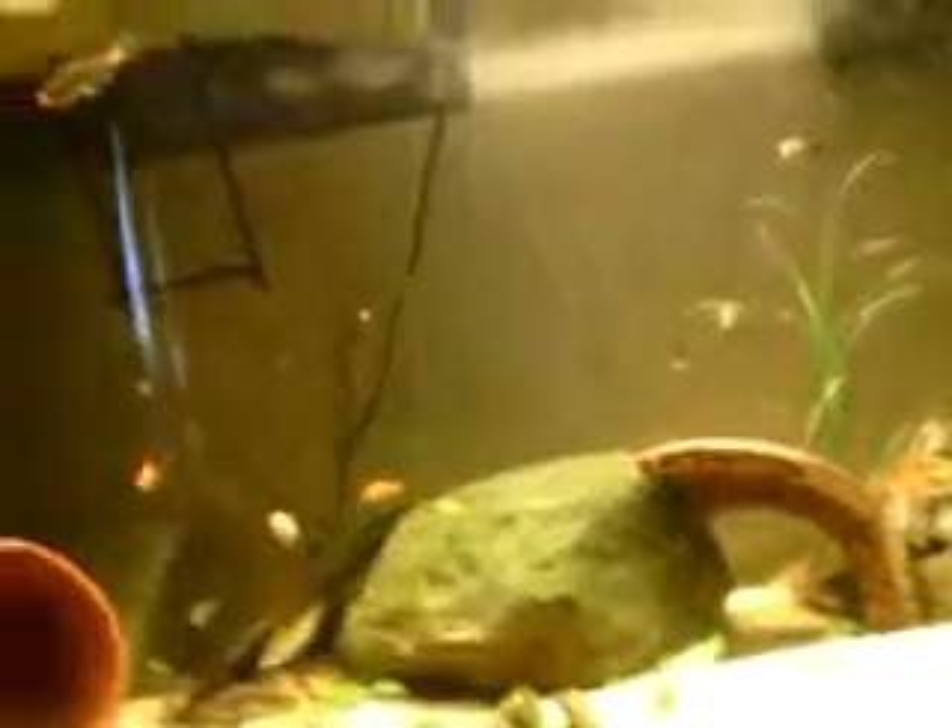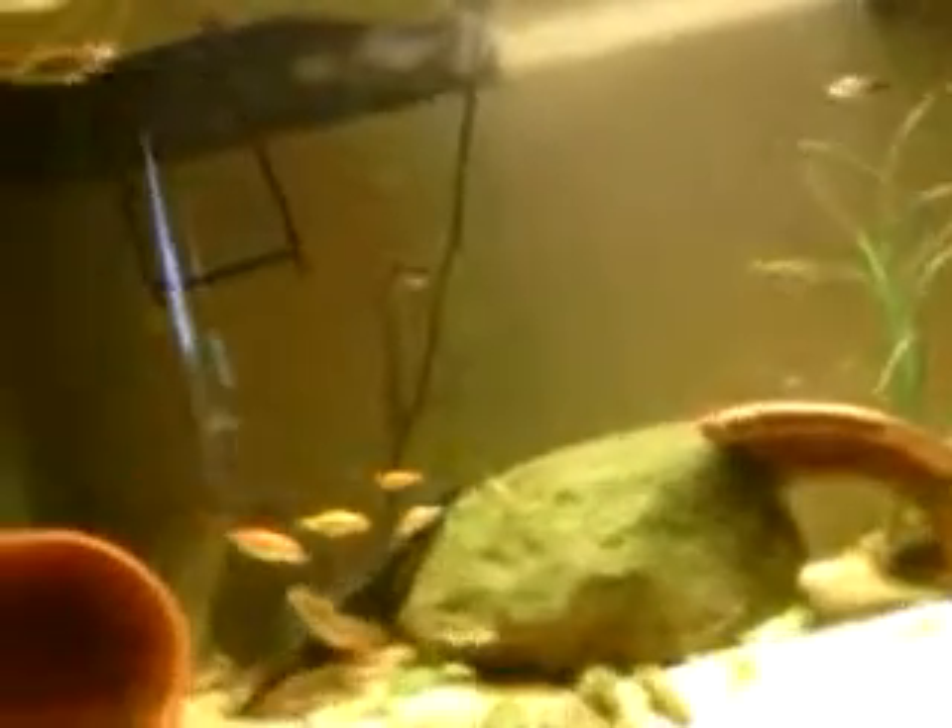I went and got some more feeders today. I asked for two dozen goldfish feeders and he gave me four dozen. There are some smaller ones, some bigger ones — there's a pretty big one right there. He's maybe the same size as my cichlids, one and a half, two inches.